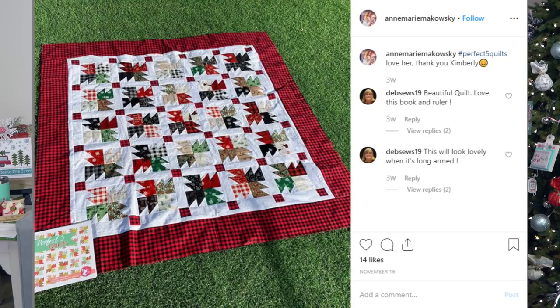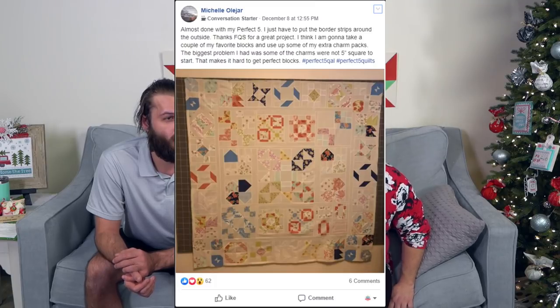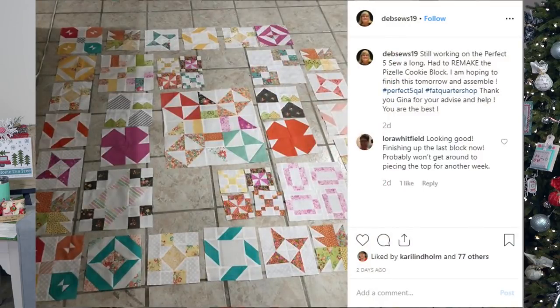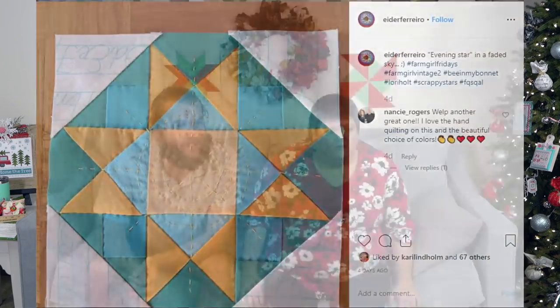That's Anne Marie Makowski. Michelle Olajar — that's cool, that's really pretty. She's almost done. Look at all those bright colors — I had to remake the Brazil cookie block. Those colors are great. That's cool — she's got her top done. This is Leona IB 54, and that's really nice.